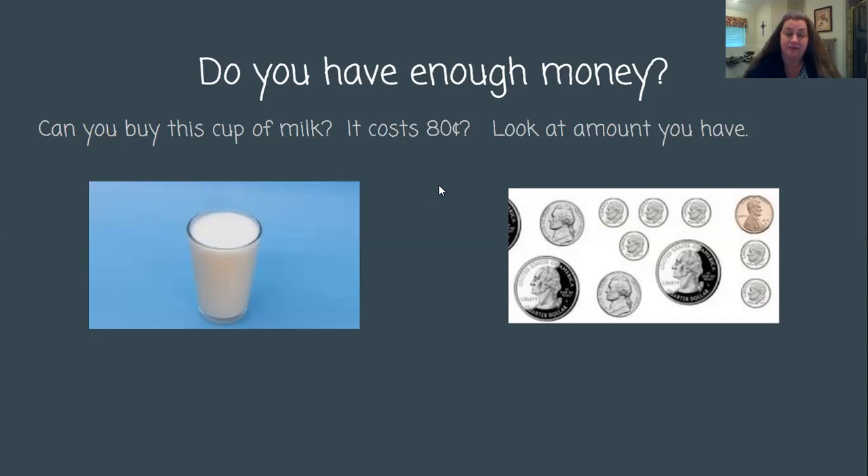Now, this is only 80 cents. Is $1.21 greater than 80 cents or less than 80 cents? It's greater. So if I have $1.21, I can buy that cup of milk that my body might need, and I would have money left over. I absolutely could buy this cup of milk.